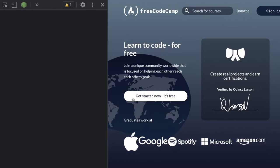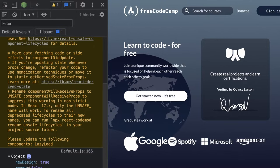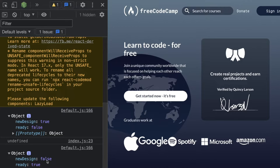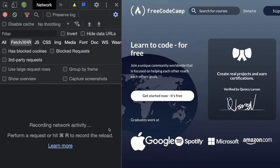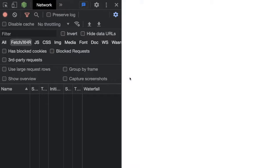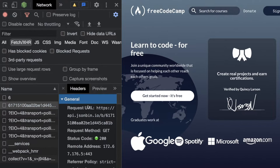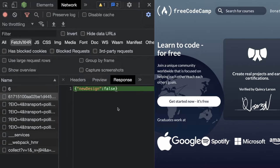Let's open up the developer tools. In our console, we have two objects. The first is the initial state — new_design set to true and ready to false. Then we have the updated state where new_design is false and ready is true. So we get new_design from the JSONbin and set the property to false. We can verify this by checking the network tab — after refresh we can see the request going to that URL, and the response is the JSONbin content.